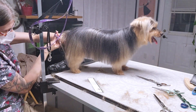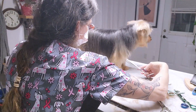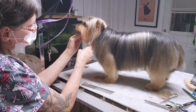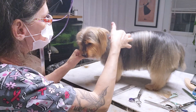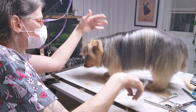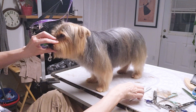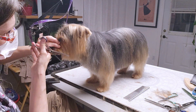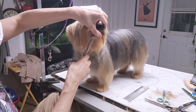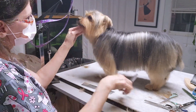Moving along here — this little Yorkie, I think he's having the time of his life. He's just letting me do what I want to do, and he's just so cute and sweet. Look how silky that hair is — just beautiful. There was another name years ago — they were called, these Yorkies, they weren't called Yorkies. They were known as broken-haired Scottish Terriers, until that name was changed once they were introduced in Yorkshire, England. I had no idea that they actually started off in Scotland.